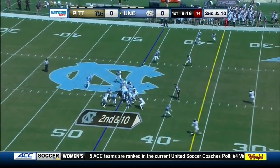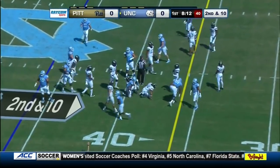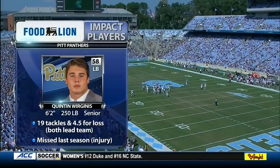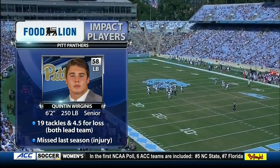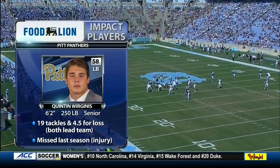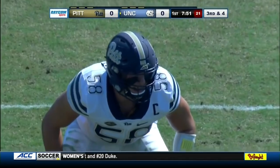Second and ten for North Carolina. Jordan Brown gets a yard on the ground — a junior from Durham. Back to the Foodline Impact players: Quinton Orgenis is one of those guys who makes a lot of plays in the middle for Pitt. This is his 42nd consecutive game as a Pitt Panther. He missed all of last year with an injury and is excited to be back on the field.